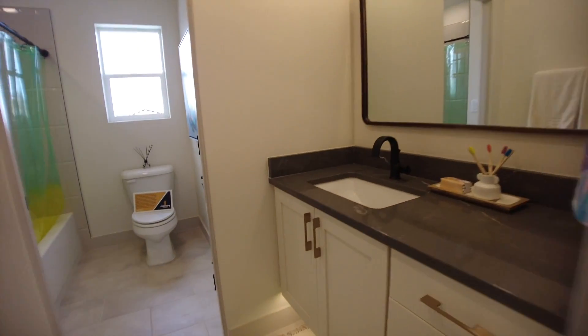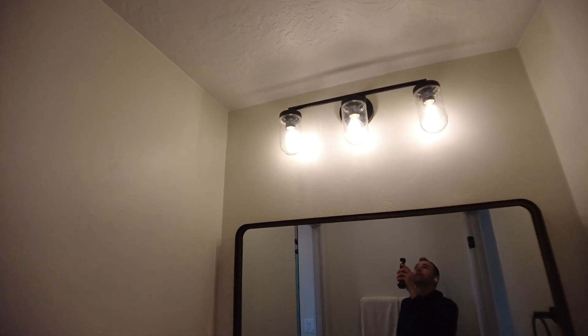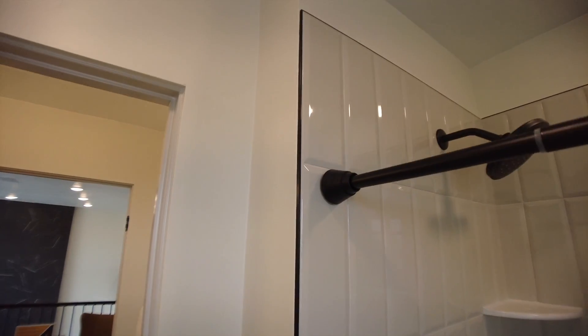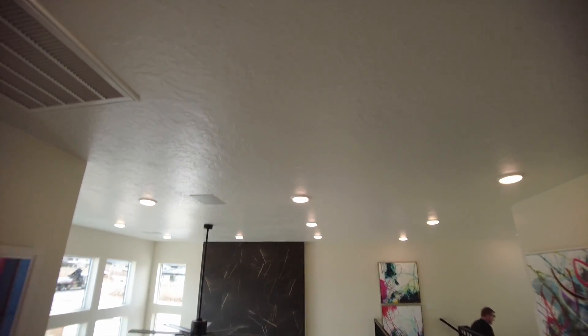It looks like we've got a Jack and Jill bathroom. We've got the floating countertops again, which is really nice. Fun light fixtures. And an awesome strip. Those tiles look really nice — I'm surprised they didn't go all the way to the ceiling. The textures on these walls are a little bit heavier than what I've seen, especially on the ceiling.